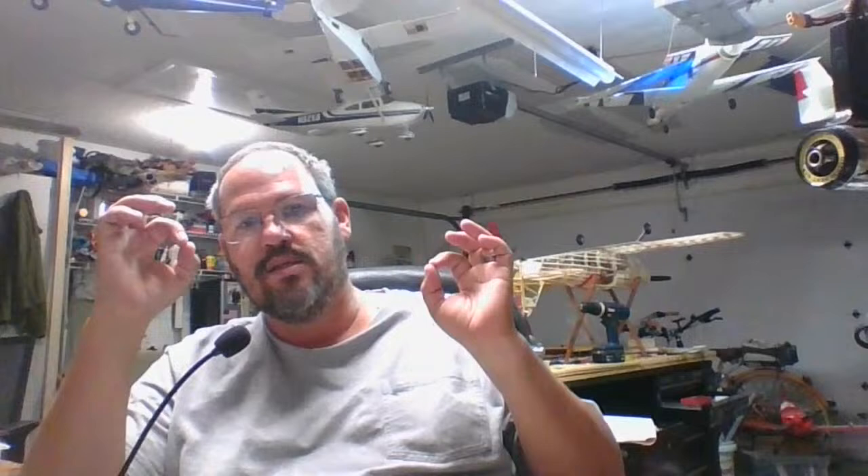If you ever want to build a model of the Sea Vixen, a couple of plastic model companies make it, including Airfix — really cool looking plane with folding wings. I actually built a model of one and painted it up. It's sad the plane didn't do really well militarily — if it had gotten into a dogfight, I think an F-86 would have shot it down quickly — but it was a source of pride for de Havilland and for the UK.